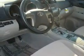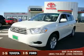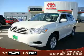Its top features include an MP3-ready stereo system, a CD player, an anti-lock braking system, and this automobile's stylish design always looks great. Please call today to reserve this vehicle for a test drive.